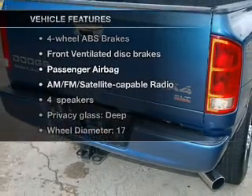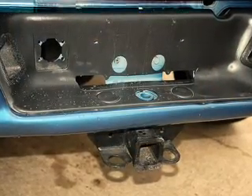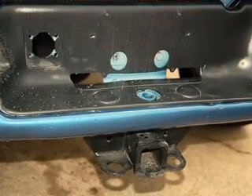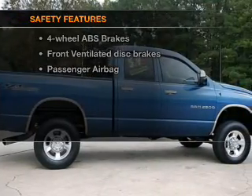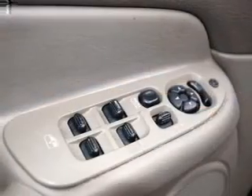Plus, enjoy these notable features that are included in this vehicle: air conditioning, power steering, AM-FM stereo, and an adjustable tilt steering wheel. And for your peace of mind, the following safety equipment is included: front ventilated disc brakes and passenger airbag.